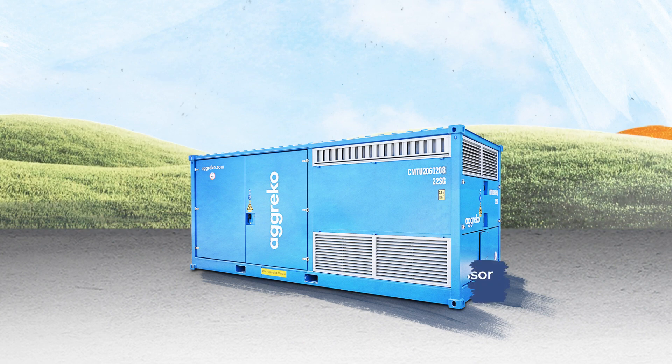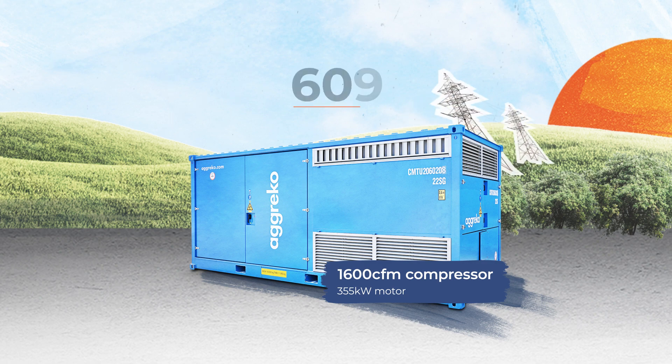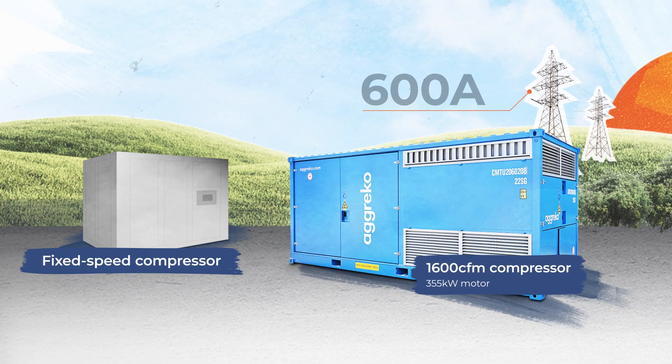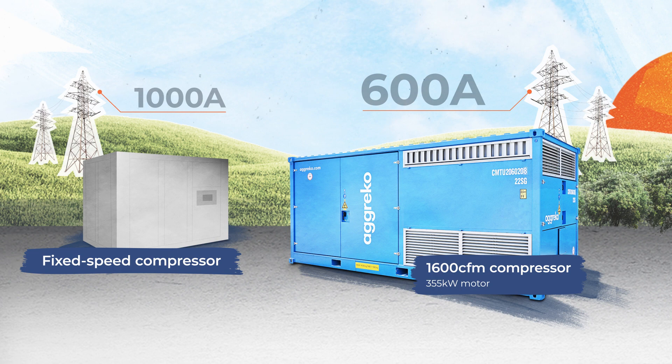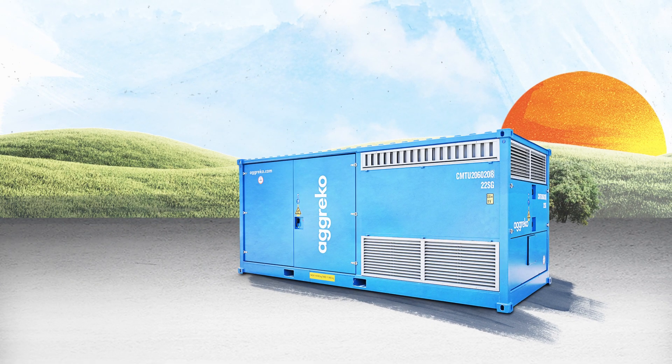As an example, our electric 1600 CFM compressor has a 355 kW motor, so requires a 600 amp grid connection to function effectively. A comparable fixed speed compressor could need a power connection of over 1000 amps to cover the initial startup. It all adds up to greater energy efficiency.